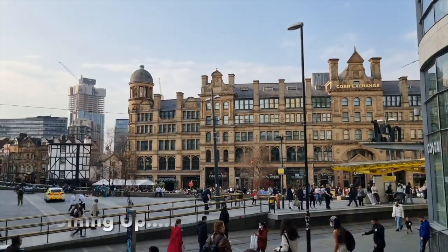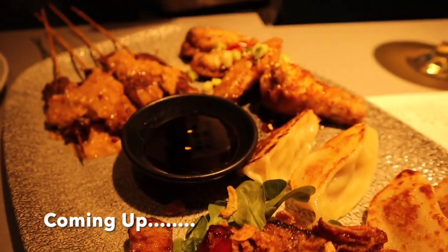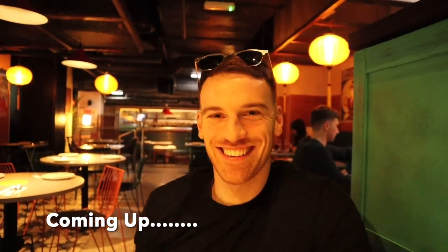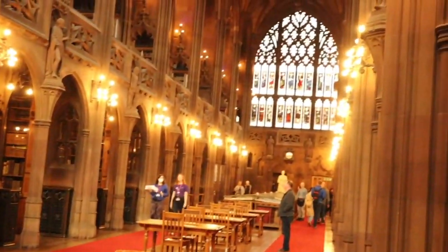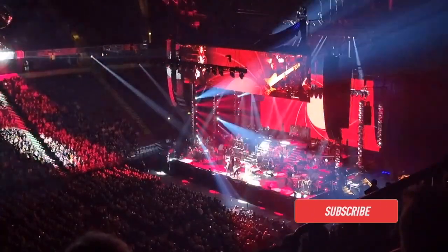Hi everyone and welcome back to my channel, At Home with Shell, and another vlog. Today I'll be sharing with you what we got up to during our child-free 48 hours in Manchester. I hope you enjoy this vlog and it gives you some ideas of things to do if you are planning on visiting Manchester soon. Don't forget to like and subscribe if you are new.